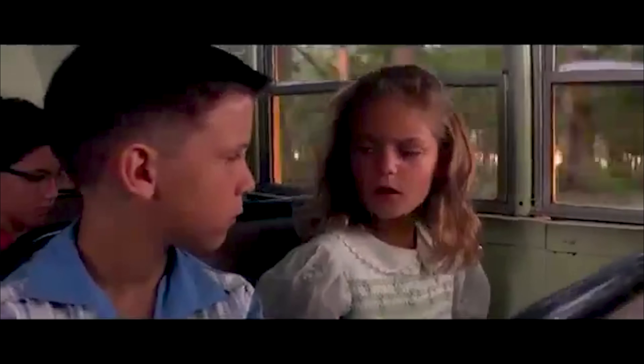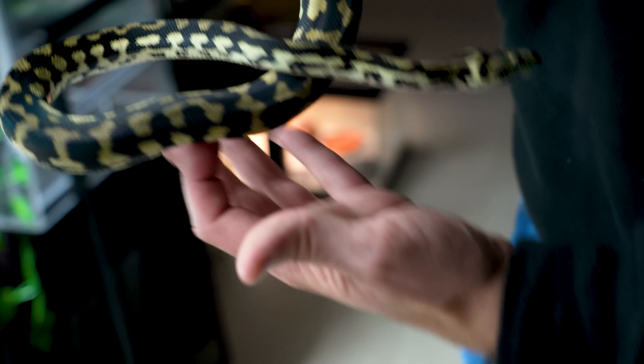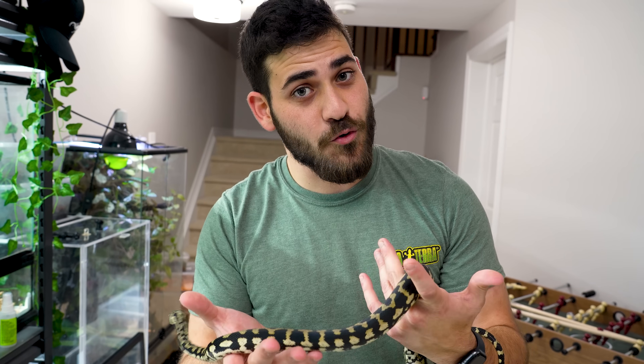Number two: a snake that I've always had on my bucket list to eventually have — carpet pythons. Specifically, this is a jungle carpet python. They come from northeastern Queensland in Australia. They're an awesome pet snake. They are semi-arboreal, so one thing that's nice about them is you can have some height set up and they will use it — a tree or something in the enclosure.